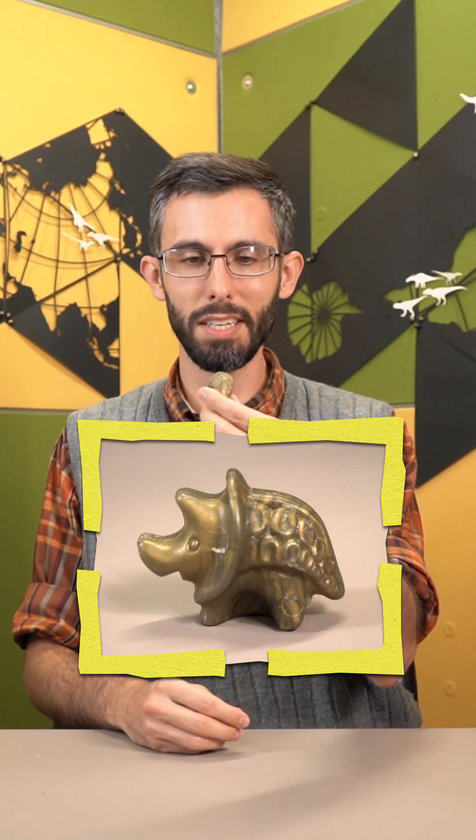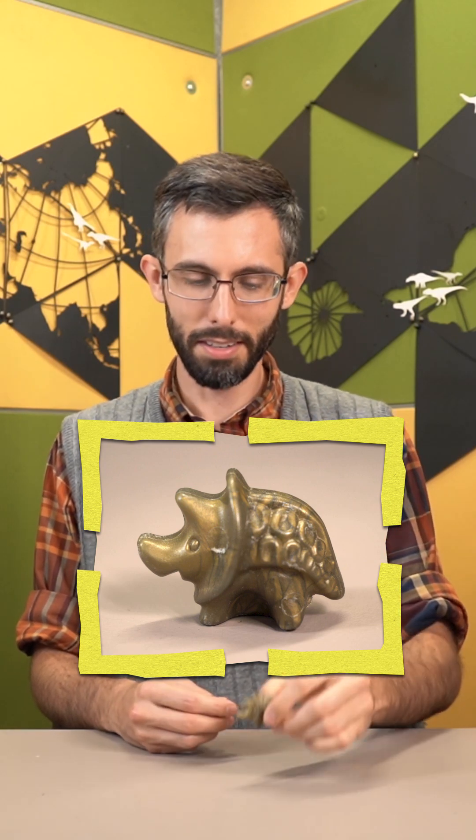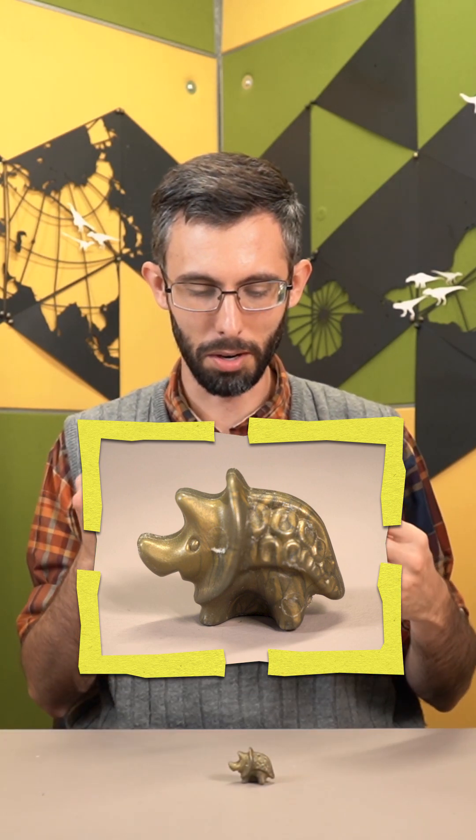We were sent this little Triceratops that I'm told is named Goldie. I'm not going to dispute that the people that made it were going for Triceratops, but what they wound up at could be an extremely stylized Pachyrhinosaurus lacustai.